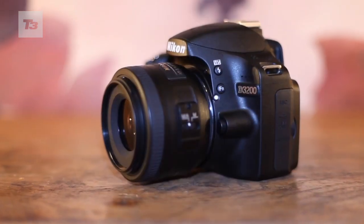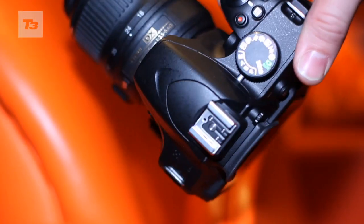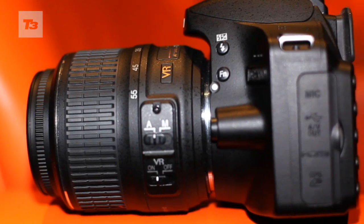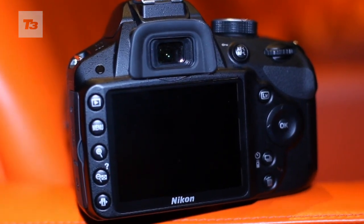Number two is HD video — lush full HD visuals with a dedicated record button. Number three: mobile editing. Beautify your snaps on the three-inch screen with a range of cropping and enhancing functions.